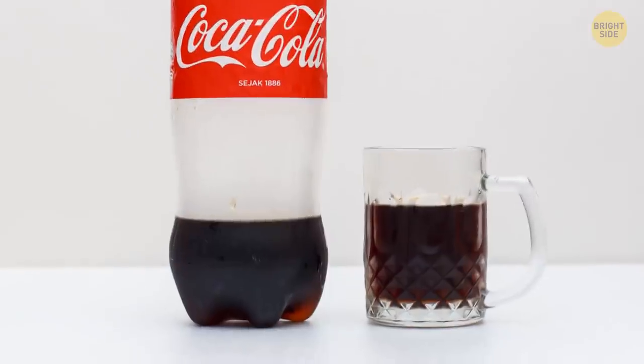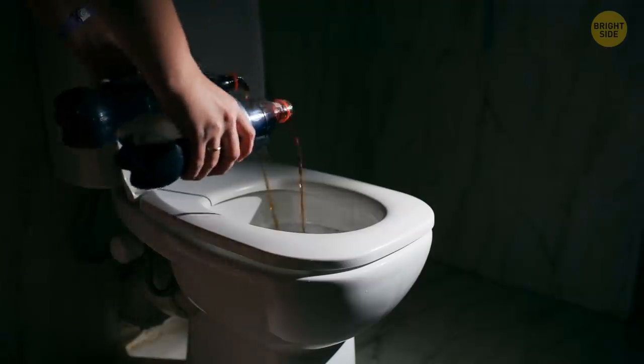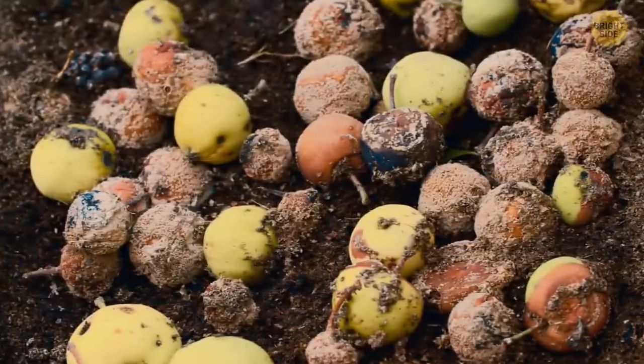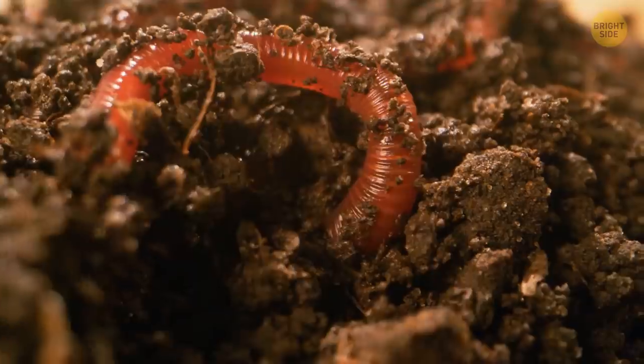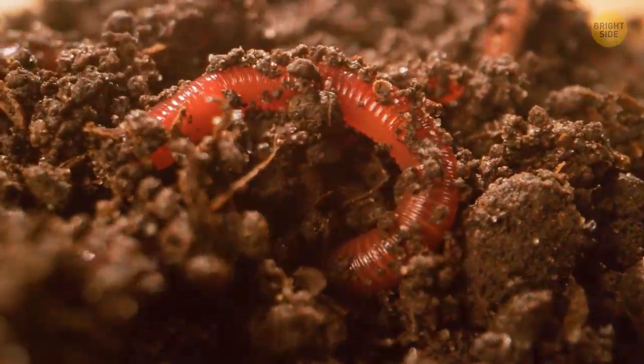Has that half-finished 2-liter bottle of soda, leftover from pizza night, gone flat? Rather than pouring it down the drain, add it to your compost heap. The sugar feeds good microorganisms and increases the acidity of the pile, helping organic material break down faster.